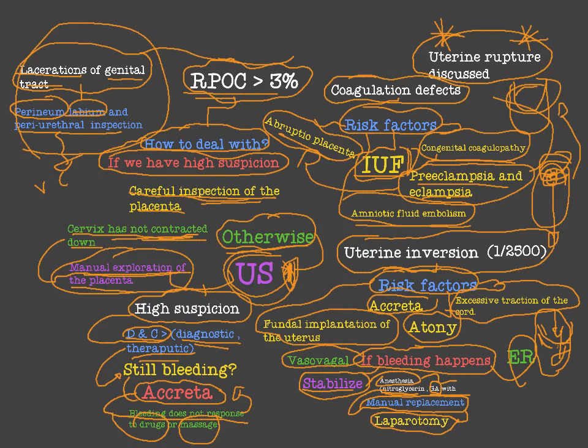If we suspect uterine atony, we perform uterine massage with IV oxytocin, then methylergonovine (Methergine), then prostaglandin F2 alpha (Prostin). After that, move to DNC to rule out retained pieces of conception. We should also inspect the placenta before doing DNC. If DNC does not work, move to balloon tamponade. An interventional radiologist can perform uterine artery embolization. Then proceed to laparotomy with ligation of the internal iliac and uterine arteries.